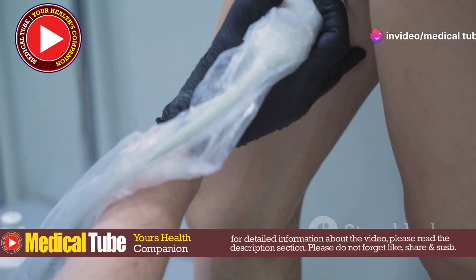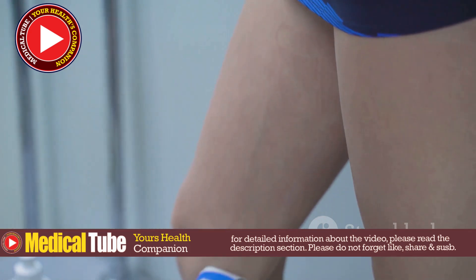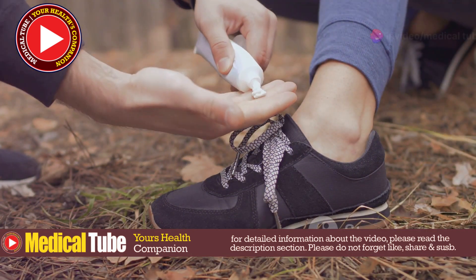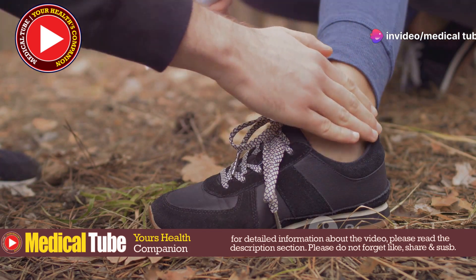Antibiotics: After removal, antibiotic creams or oral antibiotics may be prescribed to prevent or treat secondary infections. These medications help ensure that any bacteria introduced during the extraction process are effectively managed.